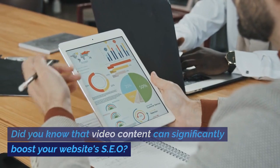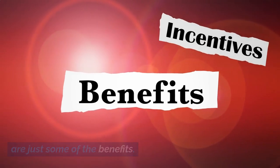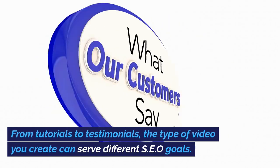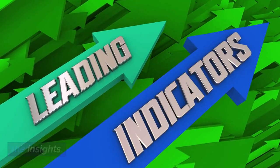Did you know that video content can significantly boost your website's SEO? High engagement rates and longer dwell times are just some of the benefits. From tutorials to testimonials, the type of video you create can serve different SEO goals. But which types are the most effective? We've got the insights.